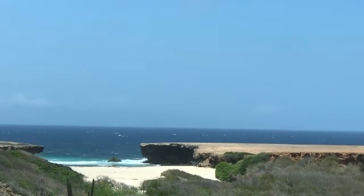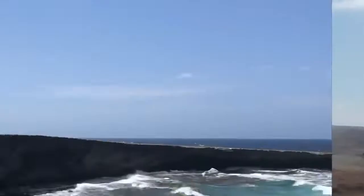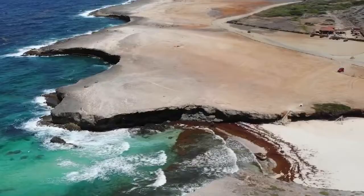Number 1: Arikok National Park. If you're a nature lover, then you'll want to check out Arikok National Park, which covers approximately 20% of Aruba. With its windswept coastlines, cactus-dotted landscapes, and limestone cliffs, Arikok National Park is a great place to discover Aruba's wild beauty.